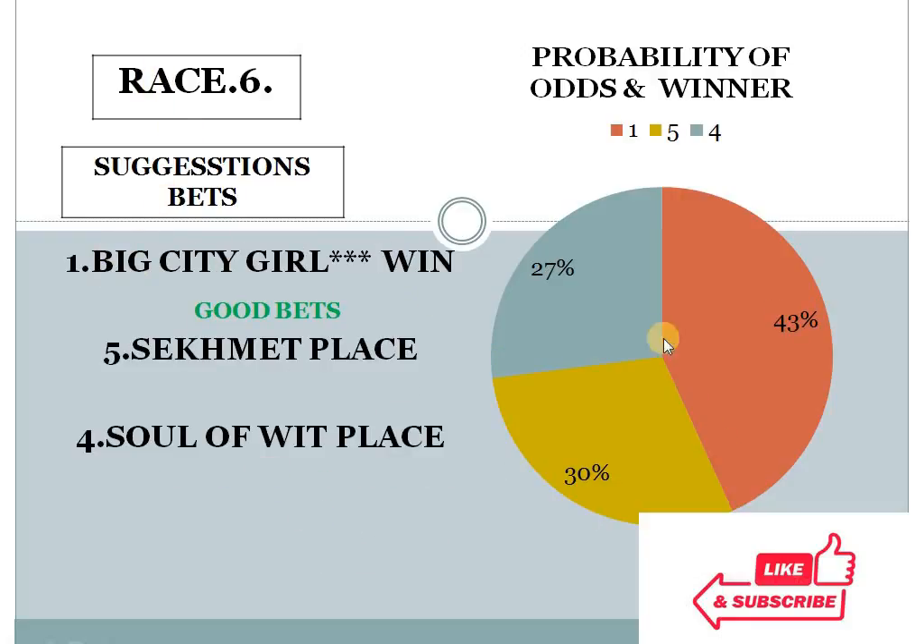Race 6 — number 1 with 43%, number 5 with 30%, number 4 with 27%. The gap between the top 2 is 13%, and the bottom 2 difference is less than 10%. With a 13% difference, race 6 number 1 should win here. This is my good bet number 2 — race 6, horse number 1 should win here.